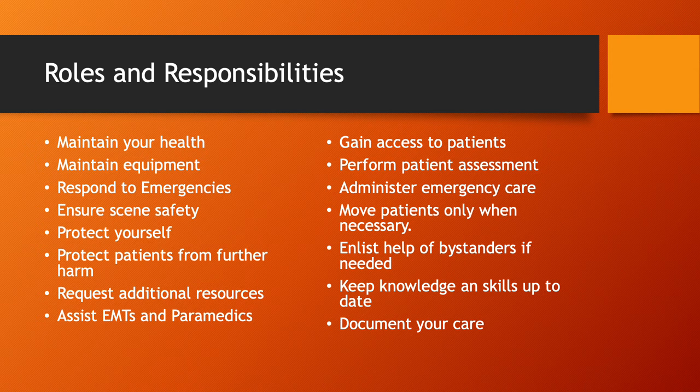You've got to protect your patients from further harm — they've already been in an accident or are already ill, so we don't want to cause them further injury through negligence. If you need additional resources, request them early. You can always send them back, but if you get there and realize you need somebody, it's going to take time. Request your additional resources early. The local EMTs and paramedics from Wilcox County will be coming to class and can give us valuable information about what we can do to assist them day in and day out.